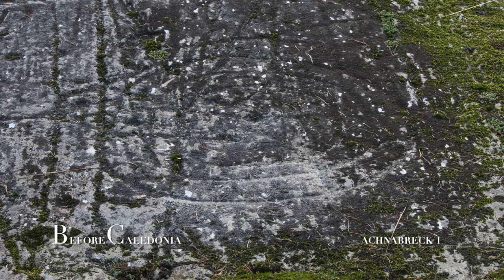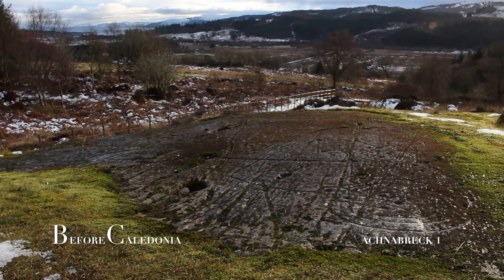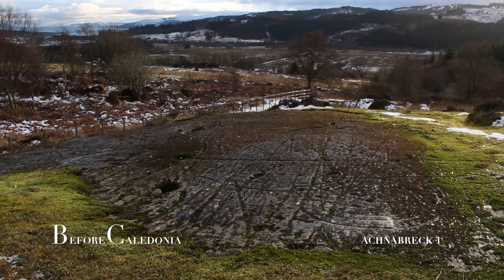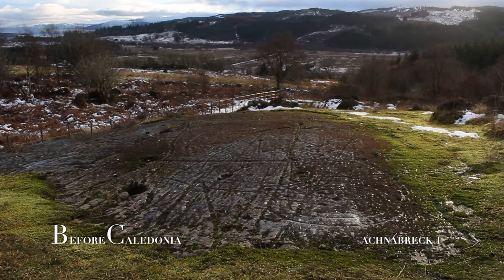Along the Atlantic coast from Scotland to Portugal, similar designs can be found, suggesting a shared knowledge over distance. Argyll folklore in the 1800s thought cup and ring designs were hoof prints. Sir James Young Simpson, a doctor, made a modern study of Achnabraig in the 1860s and undertook a groundbreaking survey of rock art in Scotland.